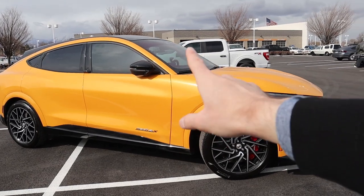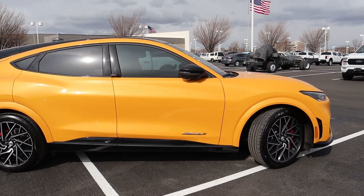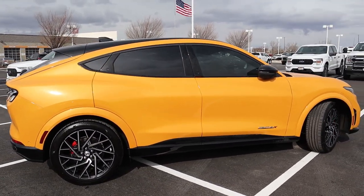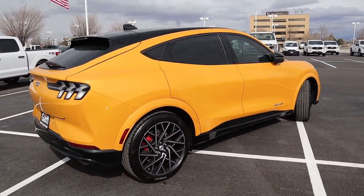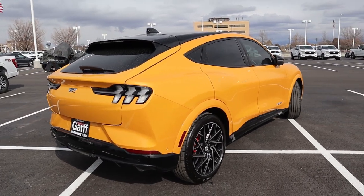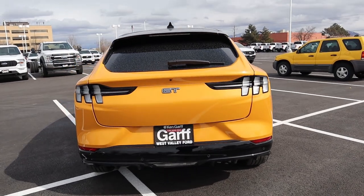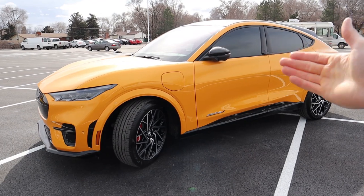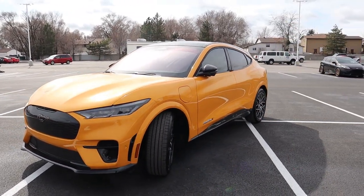The lower trim levels of this vehicle range from as low as 266 horsepower and 317 pound-feet of torque, all the way up to the 480 horsepower and 634 pound-feet on this GT Performance Edition. In terms of zero to 60, it goes from as high as 6.1 seconds down to 3.5 seconds — still impressive figures, considering the base version with tax credits goes for the high $30,000 range.